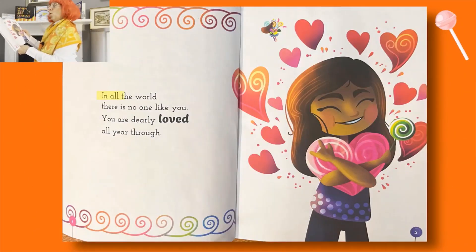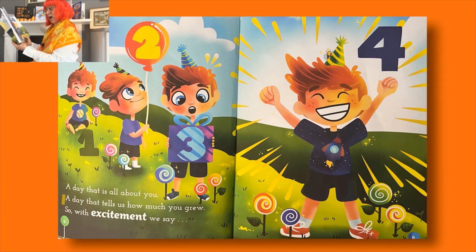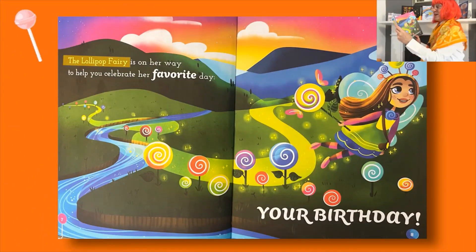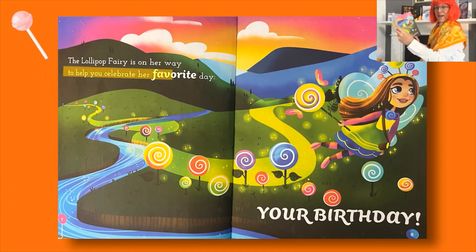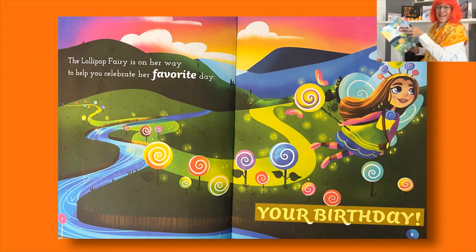Doesn't that sound like fun? Shall we see what happens? 'In all the world there is no one like you - you are dearly loved all year through. But tomorrow is your special day, that one moment in the year we call your birthday. A day that is all about you, a day that tells us how much you grew. So with excitement we say - the lollipop fairy is on her way, to help you celebrate her favourite day - your birthday!' Is it your birthday today? Was it yours this week? Did you get a lollipop? Did you get nice presents? Shall we carry on?